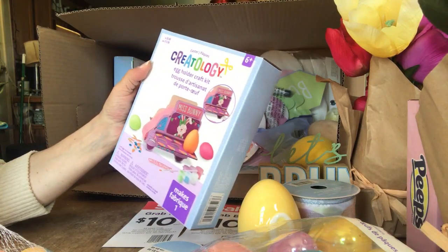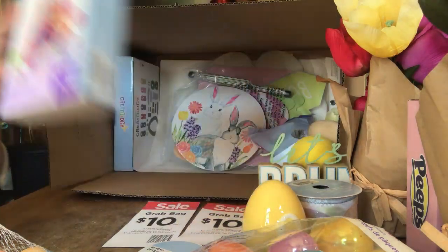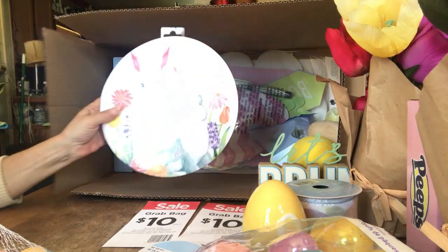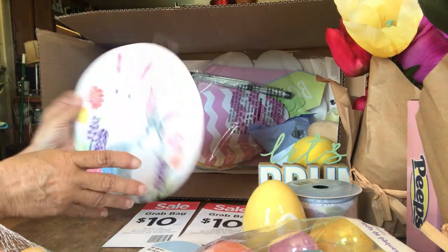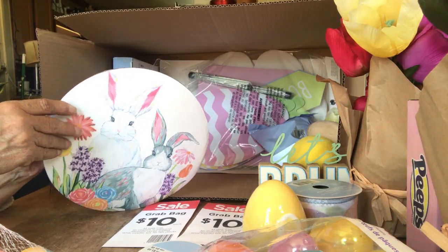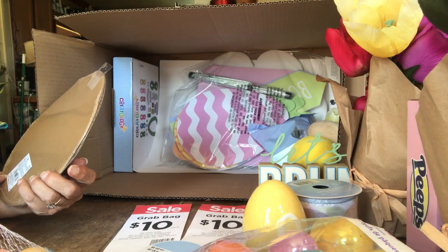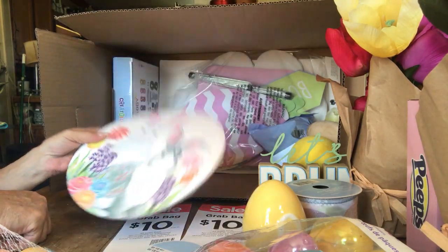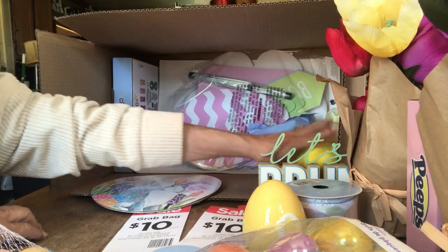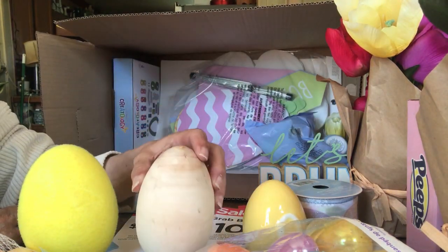Miss Bunny egg holder craft kit — that'd be fun for kids to do. More place settings — there's two in there. Well, maybe not. I see a pattern though. Does it say two pieces? No. Ten-inch diameter bakeware cake board — okay, cake boards. Whatever, do whatever you want with it. Another flocked egg — we got a wooden one. We got a lot of wooden ones last year, they did wood eggs too.